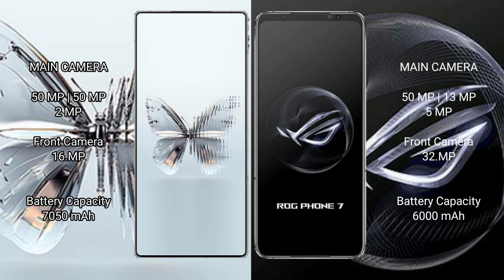The Red Magic 10 Pro Plus has a triple rear camera setup of 50MP plus 50MP plus 2MP, with a 16MP front camera. The ASUS ROG Phone 7 has a triple rear camera setup of 50MP plus 13MP plus 5MP, with a 32MP front camera. The Red Magic 10 Pro Plus has a 6500mAh battery with 120W fast charging, while the ASUS ROG Phone 7 has a 6000mAh battery with 65W fast charging.